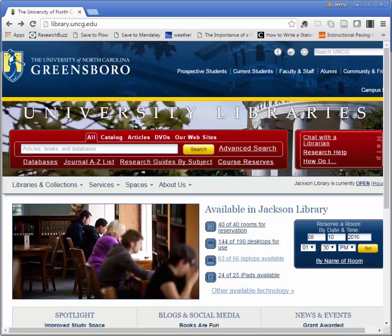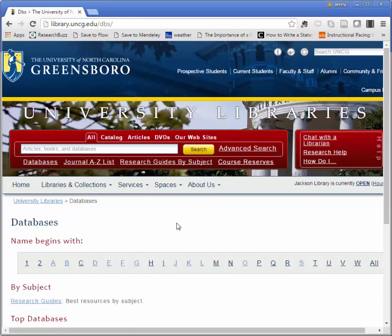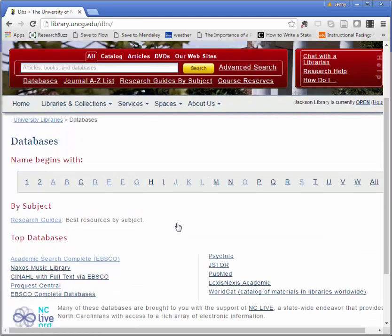There are lots of ways to access Academic Search Complete. You might find a link on your course guide under our research guides, or you can click the databases link to get to the database directly. Since this is such a popular one, it's always listed under our top databases on the database page.